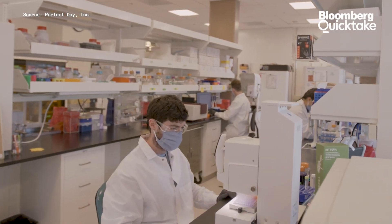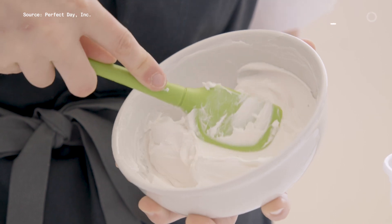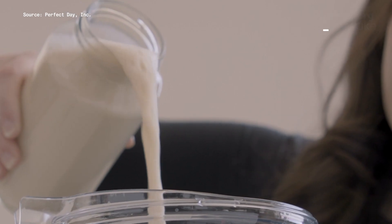That includes California-based Perfect Day. The unicorn startup is on a mission to make animal-free dairy that functions just like cow's milk and delivers the same creamy taste and texture. The magic ingredient there is the protein. We created a way to use fermentation — completely animal-free and much more sustainable — to make the exact same ingredients found in dairy without the cow.